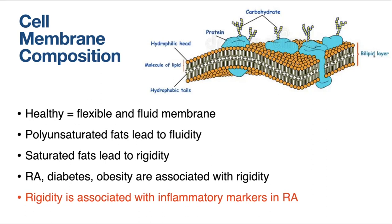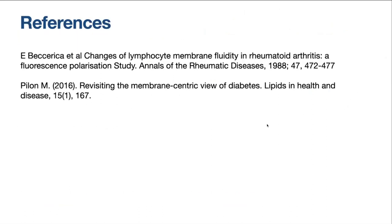Saturated fats can also end up in the cell membrane. Saturated fats do not have that double carbon bond, and as a result they can pack really tightly. Tightly packed saturated fats in our cell membrane lead to cell rigidity or stiffness, not allowing nutrients to flow through the cell membrane. Rigidity is associated with rheumatoid arthritis, diabetes and obesity. Studies find that rigidity is associated with inflammatory markers of rheumatoid arthritis, like SED rate or ESR.